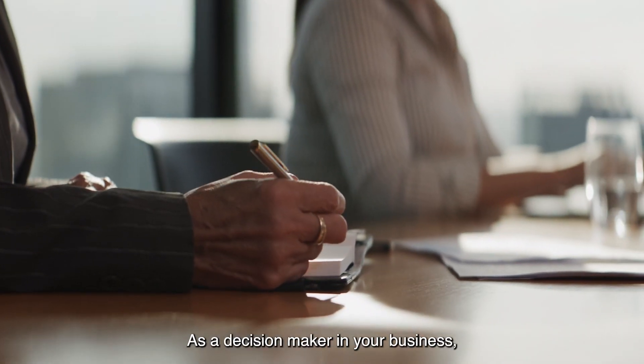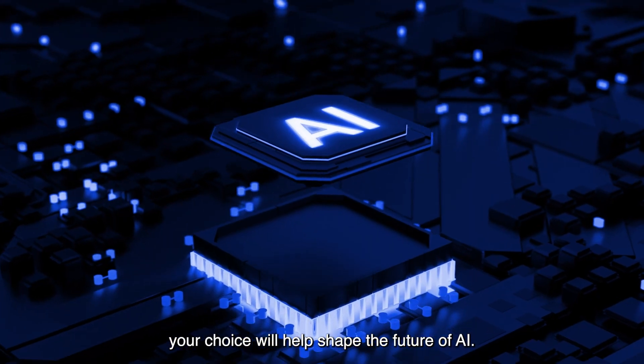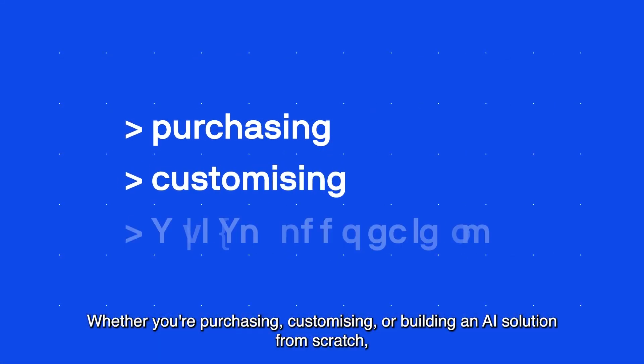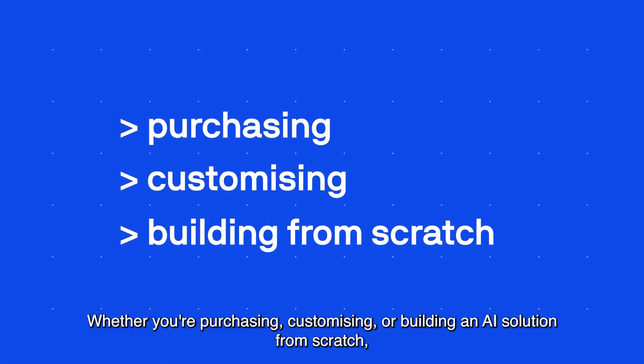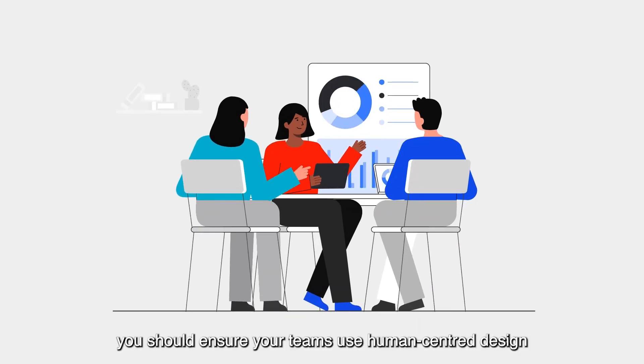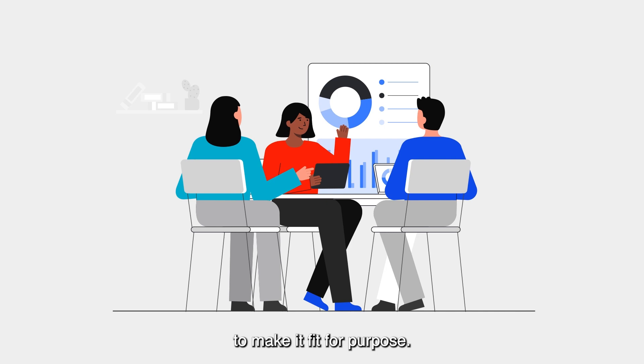As a decision maker in your business, your choice will help shape the future of AI. Whether you're purchasing, customising or building an AI solution from scratch, you should ensure your teams use human-centred design to make it fit for purpose.